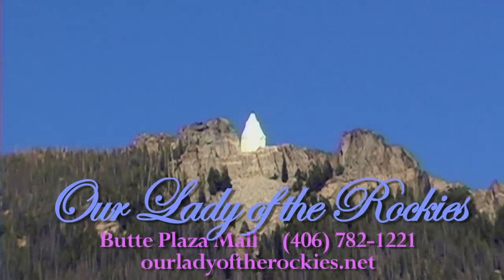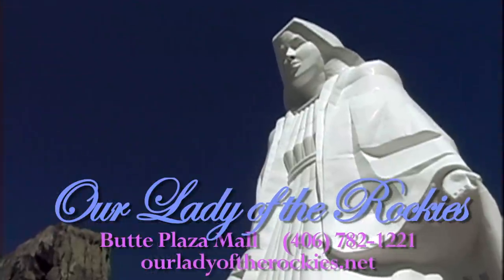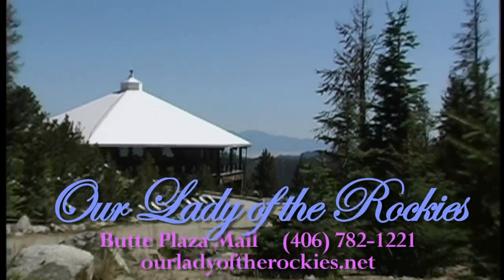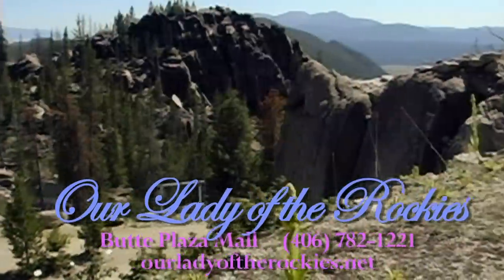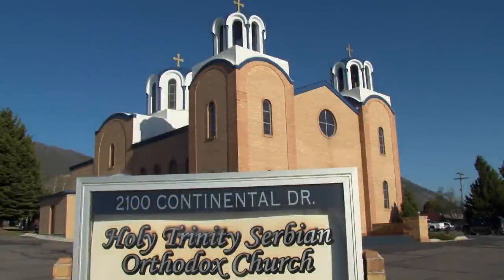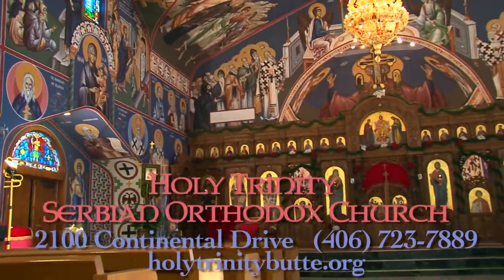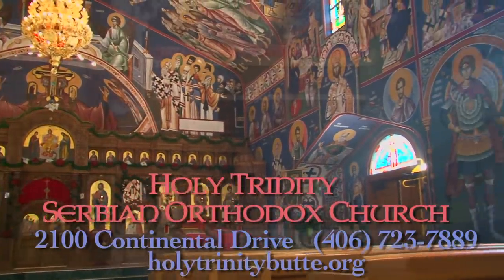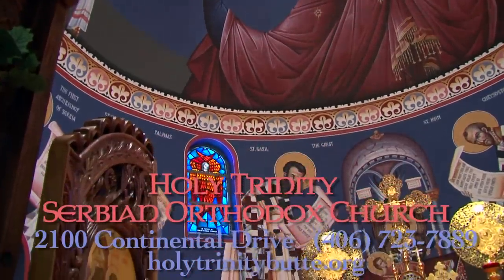Sitting atop the crest of the Continental Divide, Our Lady of the Rockies. The tour headquarters and gift shop for Our Lady of the Rockies is located at the Butte Plaza Mall. Buses go up to Our Lady of the Rockies twice a day at 10 and 2 o'clock from June to October. Dedicated to all women, especially mothers, Our Lady of the Rockies is a must-see. Butte also boasts a number of absolutely beautiful churches. The Holy Trinity Serbian Orthodox Church, located at 2100 Continental Drive, is simply divine with wall-to-wall frescoes. It's considered to be one of the single most beautiful churches under the big sky and welcomes visitors year-round.